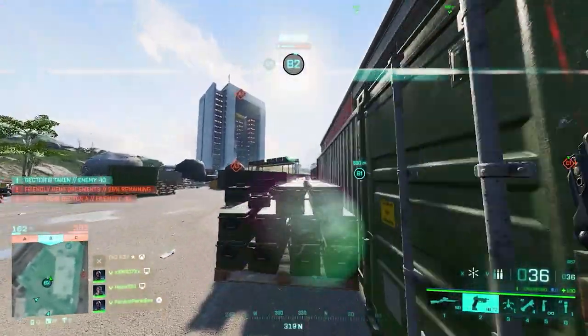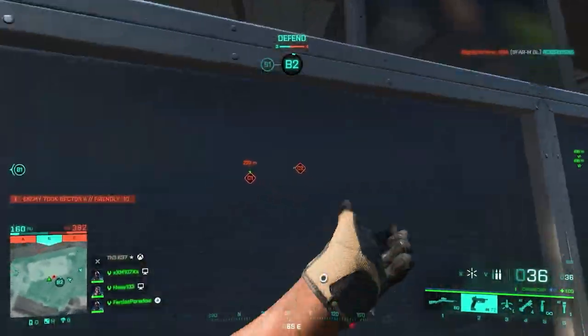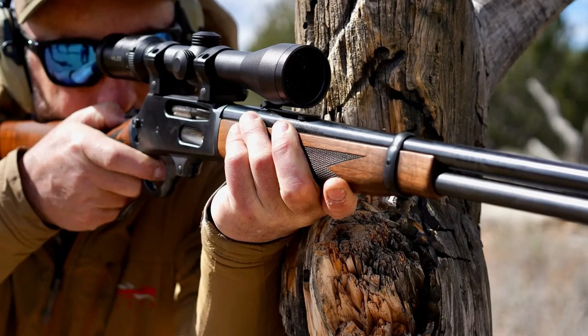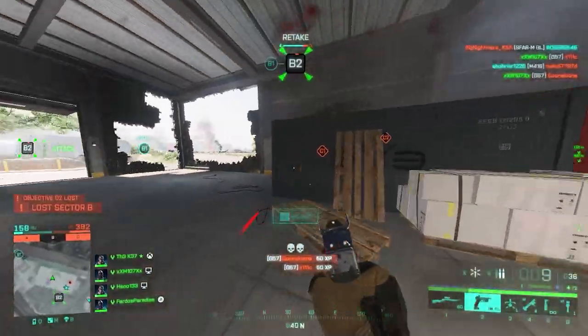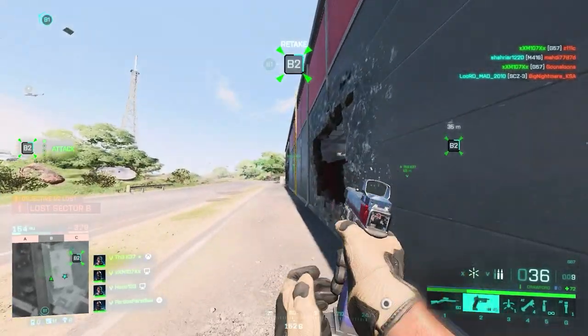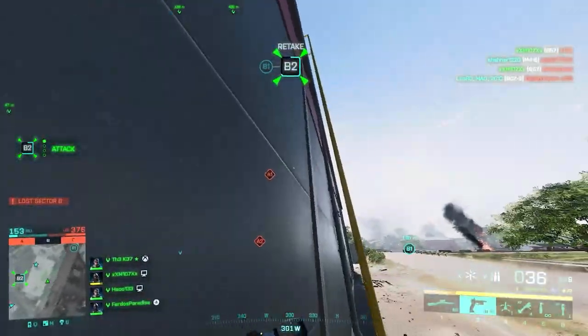This weapon is offered in different calibers and barrel lengths, but it's commonly chambered in 30 Winchester and 35 Remington using a 20 or 22 inch barrel. Some people refer to this as a faster-firing sniper rifle in Battlefield 2042 because of its low bullet drop and fast firing rate. I do believe it can outgun snipers at medium range, but may struggle against DMRs.